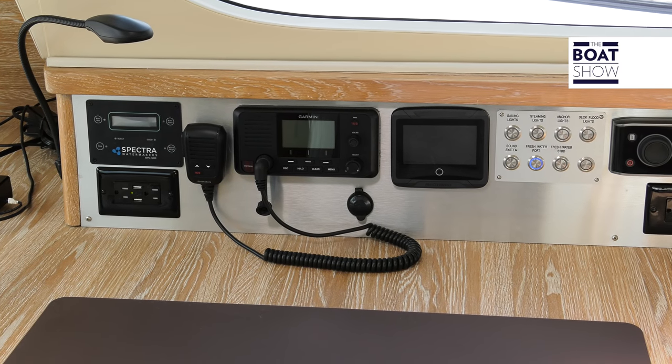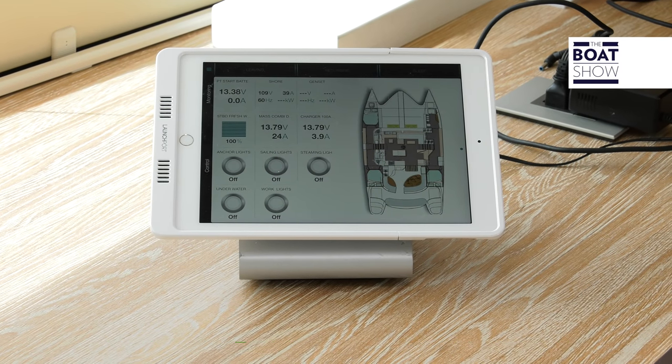Here's the chart table — the navigator's area as it should be. You have all the electronics you need. There is a view to the bow, and in the case of ocean sailing, you can control the route with the autopilot's remote control.